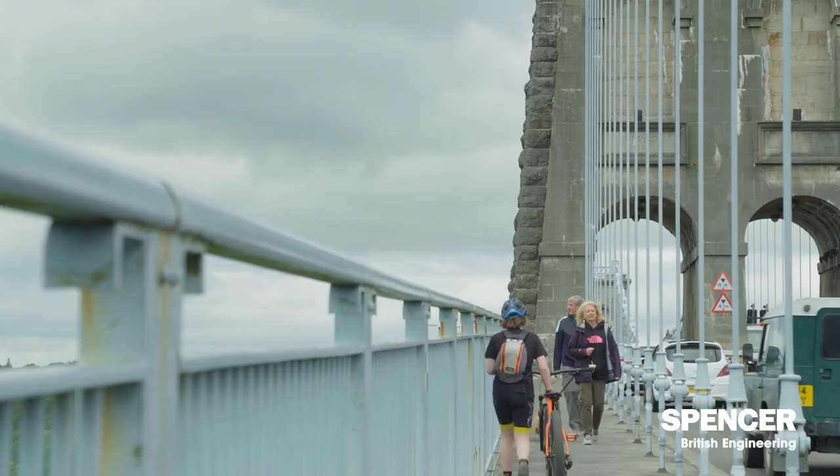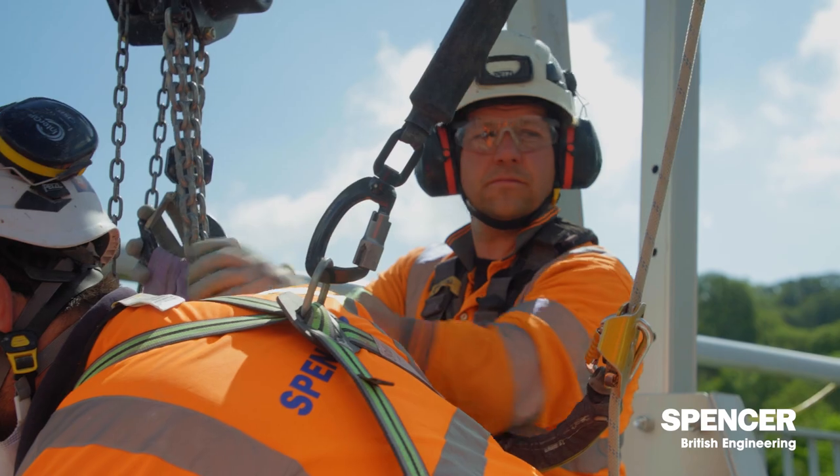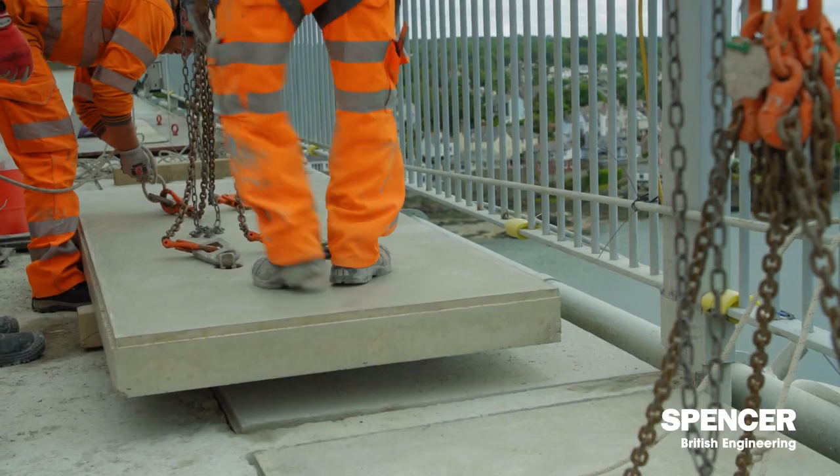During the 1938 refurbishment, they constructed a proper footway on either side of the bridge. This was done by constructing what's called corbels, which sit on a ledge. And on top of these corbels, there are footway panels.